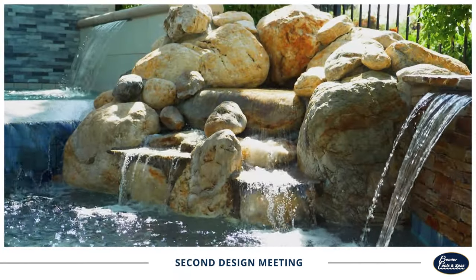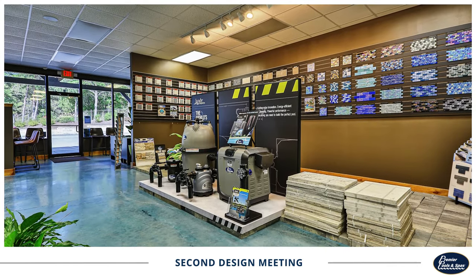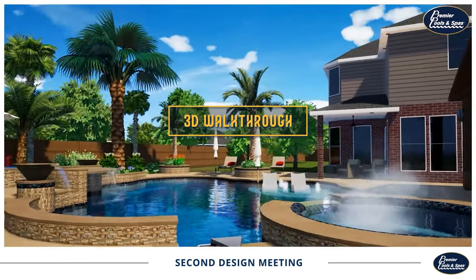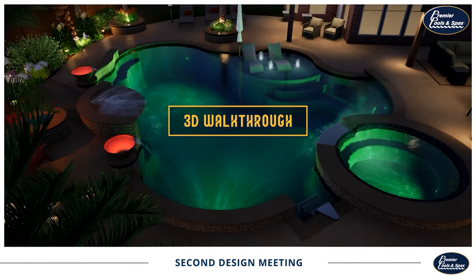Once your design is ready, we'll schedule a second meeting with you where we'll show you a detailed pool design and give you a 3D walkthrough of the space. Our 3D walkthrough is a computer rendering that will show you a sneak peek of what your site will look like once the pool is finished.